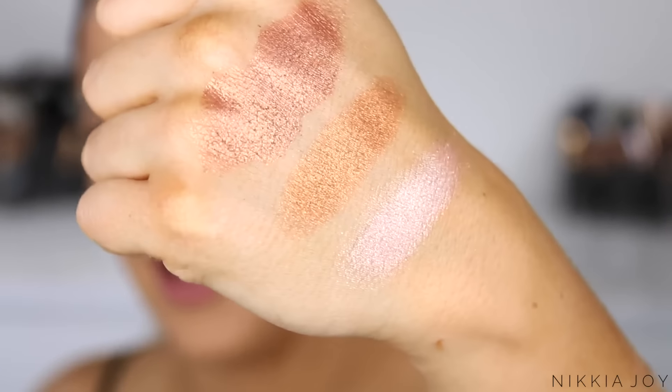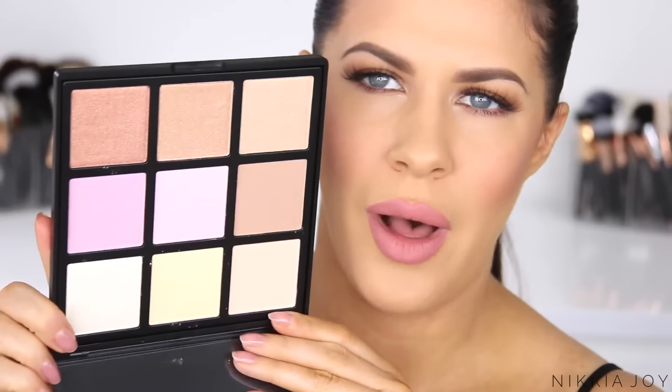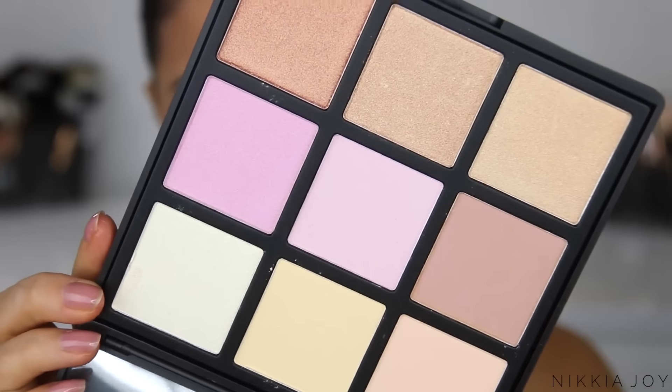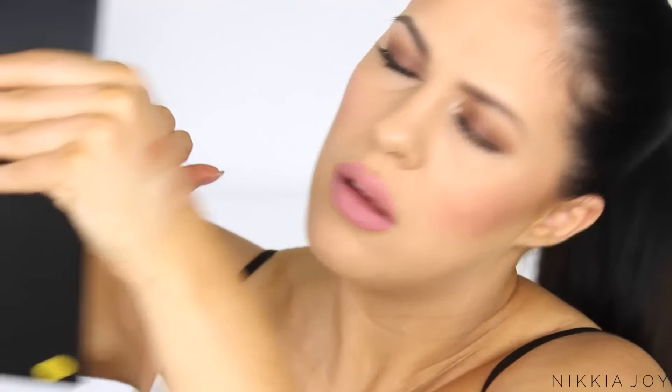We will do a whole review video and swatches of all of the shades. Also another new release from Morphe is this highlighting palette, in collaboration with Daisy Danger — I've never heard of her but she's really pretty. There's a mixture of matte and shimmery highlights. You can use it as a traditional highlight and also as a baking highlight. They swatch nicely on my fingers and hands. We'll definitely use this in a first impressions tutorial so you guys can get the full verdict.